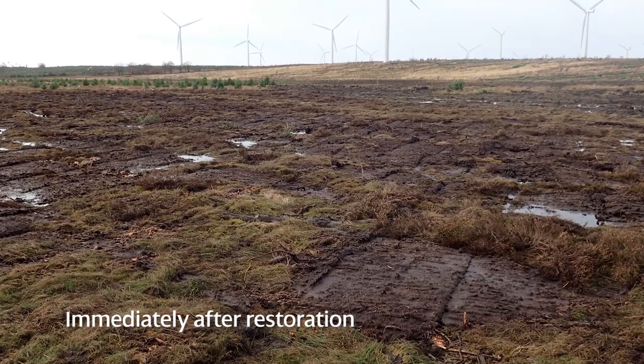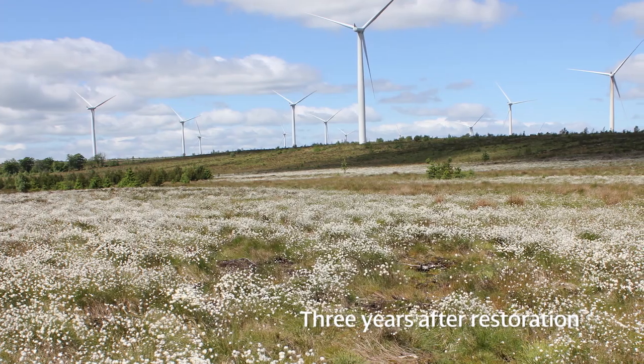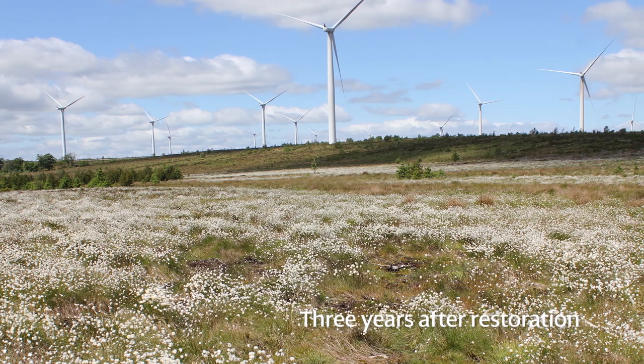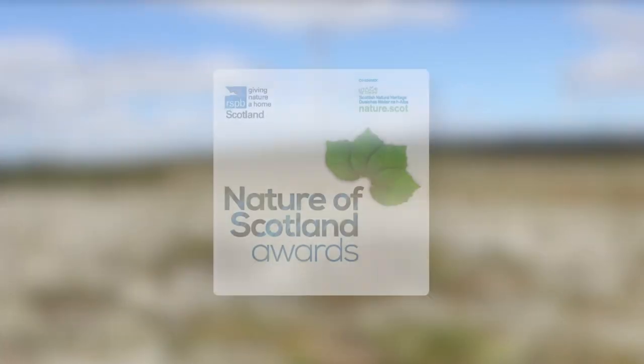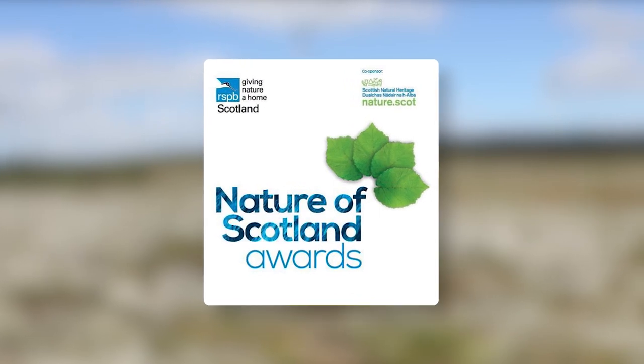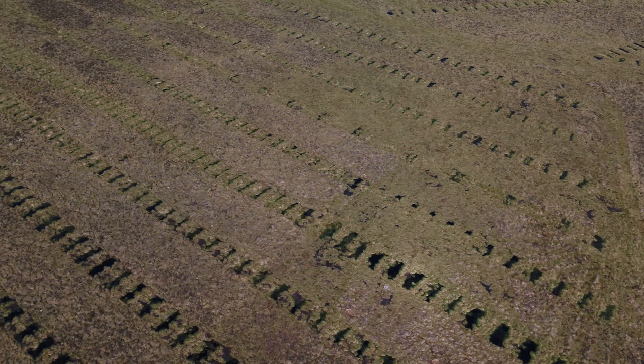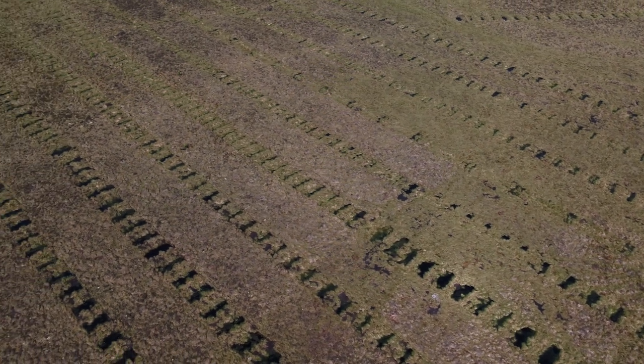Scottish Power Renewables is at the forefront of research and innovation into habitat restoration. The importance of this work to the wider conservation community was recognised by RSPB at the 2015 Nature of Scotland Awards, where SPR were awarded the Sustainable Development Award for their innovative bog restoration work.